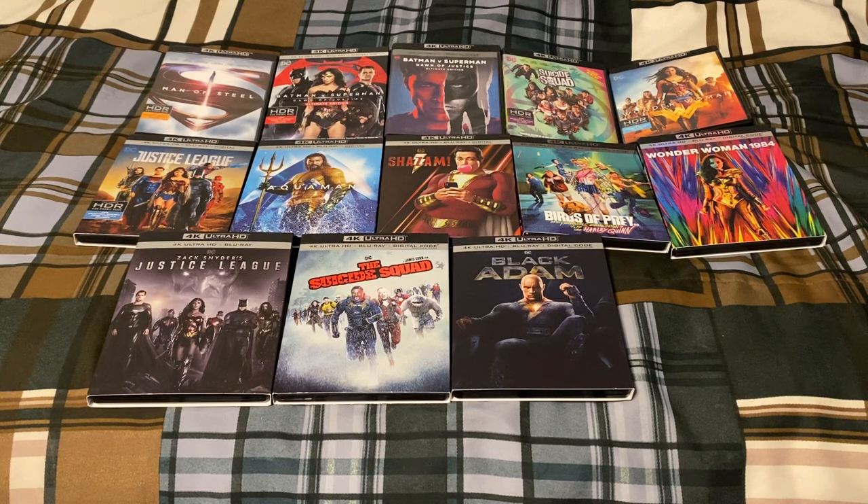Hello everybody and welcome back to another collection video. For today's collection video I'll be doing my DCEU or DC Extended Universe movie collection. I have all the films that are in the DCEU — I did look up a list and put them all here together. There are some movies not included because they are not part of the DCEU — for example The Batman is not part of it. So let's go ahead and get started.